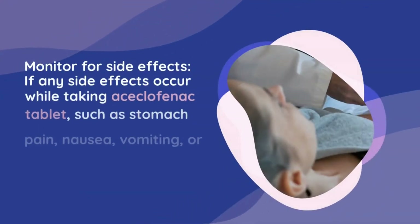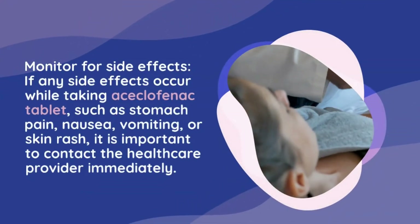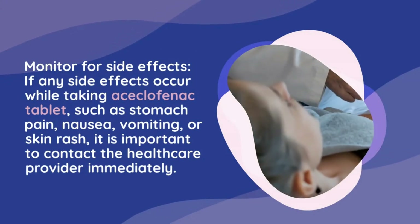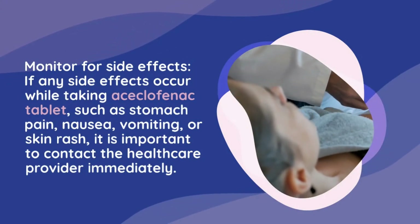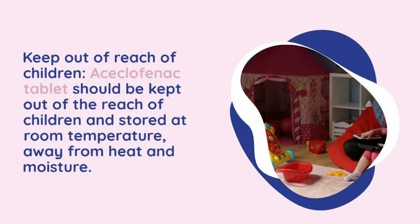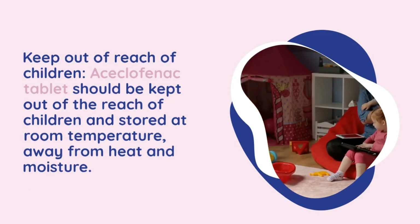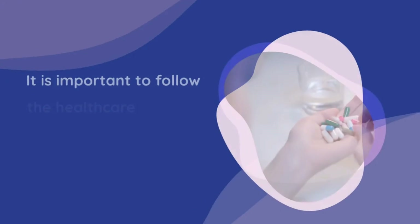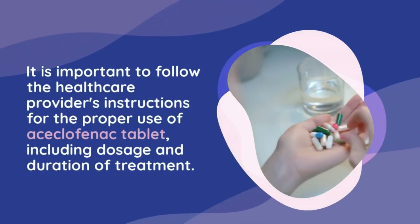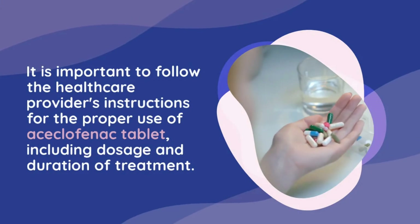Monitor for side effects: if any side effects occur while taking aciclophanac tablet, such as stomach pain, nausea, vomiting, or skin rash, contact the healthcare provider immediately. Keep the medication out of the reach of children and store it at room temperature away from heat and moisture. It is important to follow the healthcare provider's instructions for proper use, including dosage and duration of treatment.